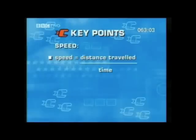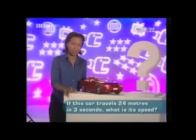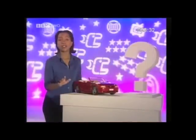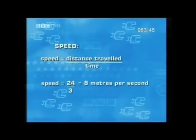The speed of a moving object is calculated using the formula: speed equals distance travelled over time. The usual unit of speed is the metre per second. If this toy car travels 24 metres in three seconds, what is its speed? We need to use our distance travelled over time calculation. So, 24 metres divided by three seconds gives us an answer of eight metres per second.